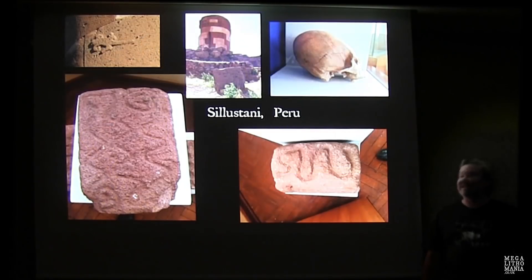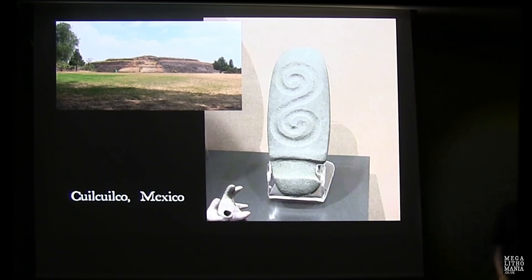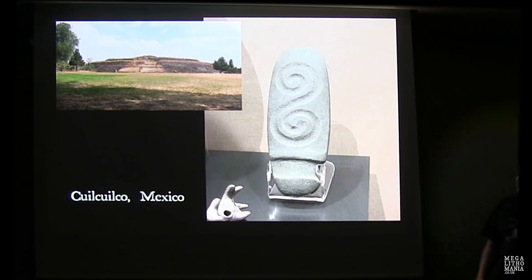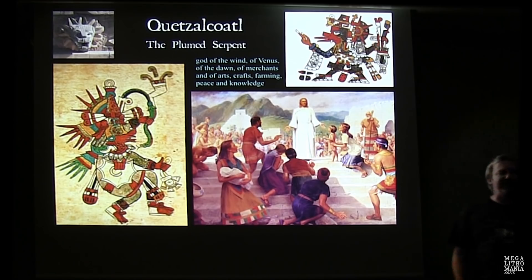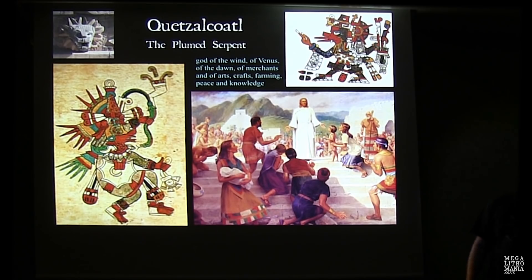We find serpent carvings and elongated skulls at Sillustani. We even find spirals in Mexico at a place called Cuicuilco, just near Mexico City — a beautiful circular pyramid, quite rare for Mexico, and potentially the oldest pyramid there. A lava flow next to it is dated to 7,000 years, though that's been disputed. We're visiting there in February with Brian Forrester. This is also the tradition of Quetzalcoatl, the plumed serpent — the great god of Mexico who arrived at the Olmec Gulf Coast.